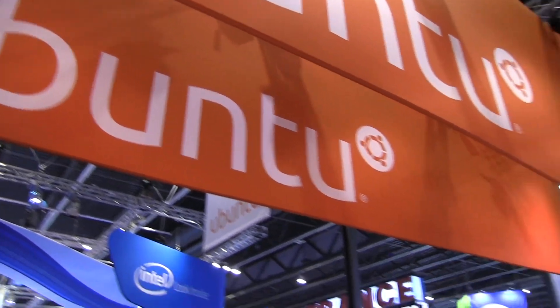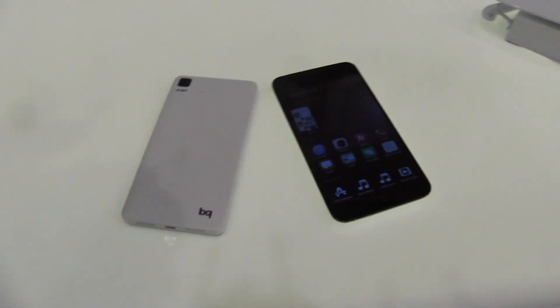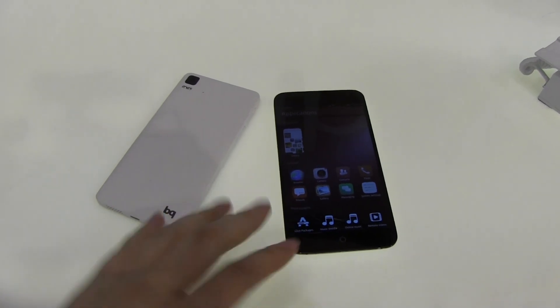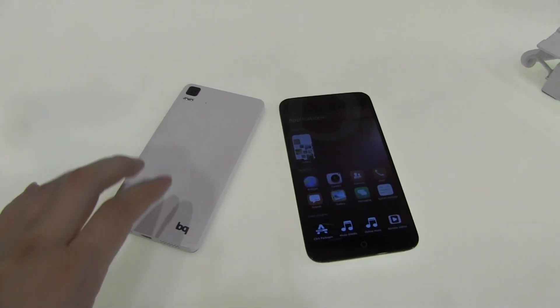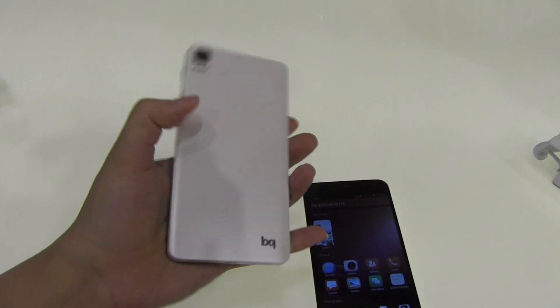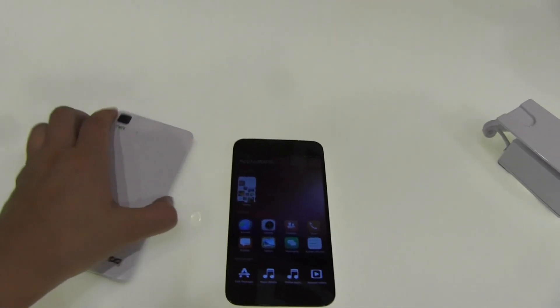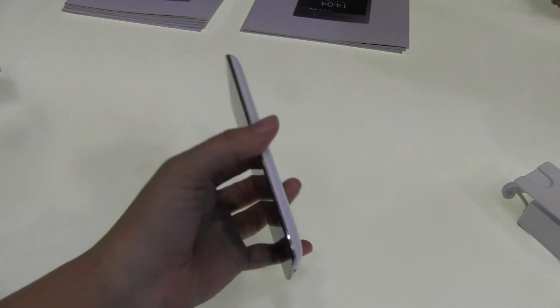Nicole from Mobile Geeks here at the Ubuntu booth at MWC. I have hands-on with two new Ubuntu phones that are actually going to be coming to market. These are not quite the final version, but we're getting an early hands-on. This is the BQ Aqueous — there's no build on it yet and the final design might change, but this is essentially the smartphone that BQ is going to come out with. The other manufacturer is Meizu.